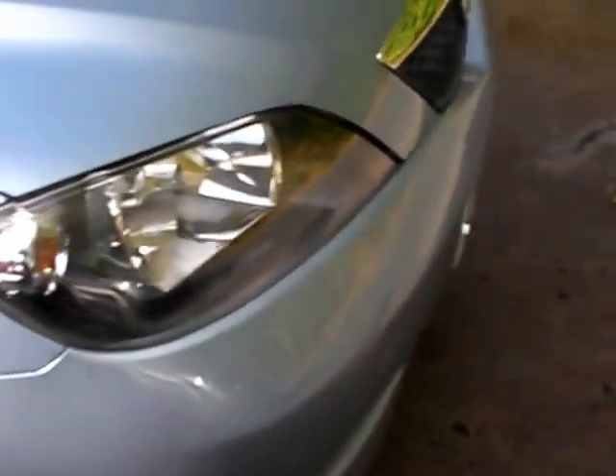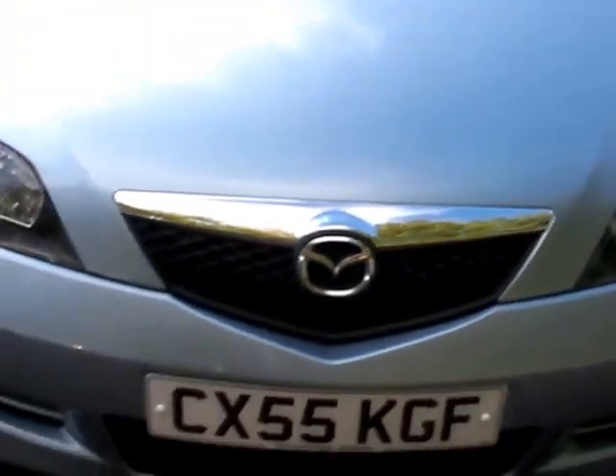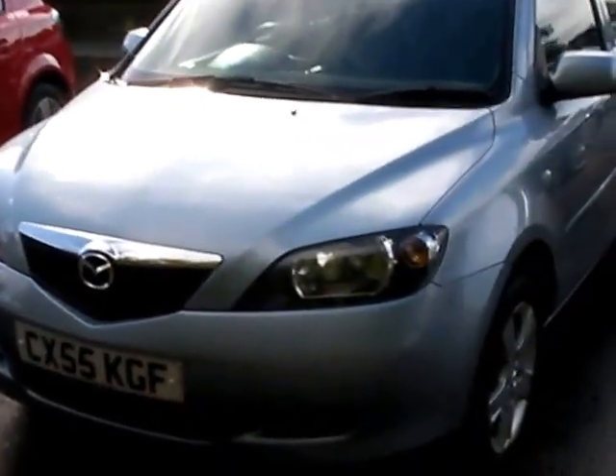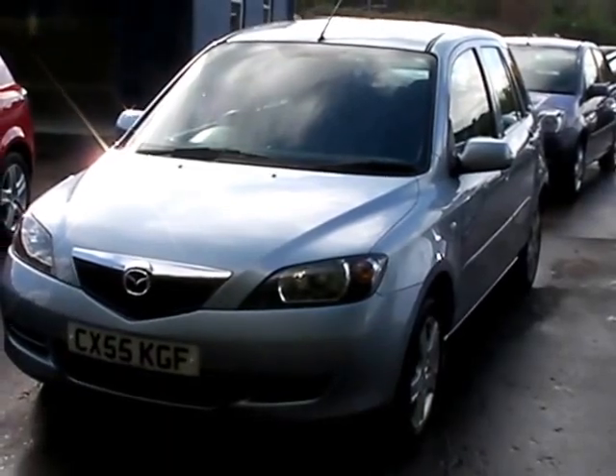We'll MOT and service the car for you when sold. Finance is available via our online calculator. Part exchange is welcome. The car has been HPI and mileage checked, and we also include a free 12 month AA membership. That's the forecourt at Cantilever Car Centre, Station Road, Latchford, Warrington, Cheshire.